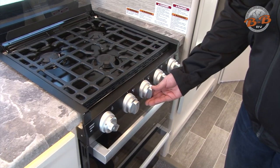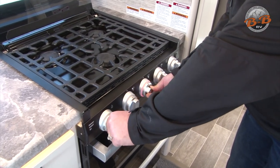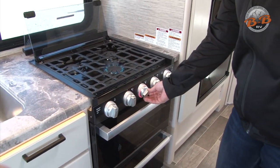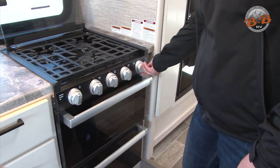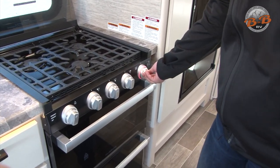Three-burner cooktop. To light that, you're going to go to the flame here — this is your igniter. You turn that, you've got the flame, and then you can adjust it to whatever you need. Make sure those are turned off after you use it. This one is for the oven — same idea there. You're going to turn it to the flame and use the igniter. Sometimes the oven takes a couple of attempts, so just be patient there.